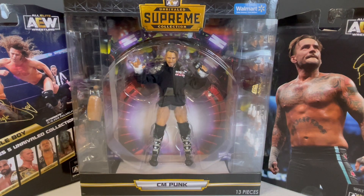C.M. Punk — best in the world. Wrestling fans, welcome back to our channel, The X2 Has Nice. Today we're going to be doing a complete figure review of this beautiful C.M. Punk Walmart exclusive Unrivaled Supreme Collection by Jazzwares.